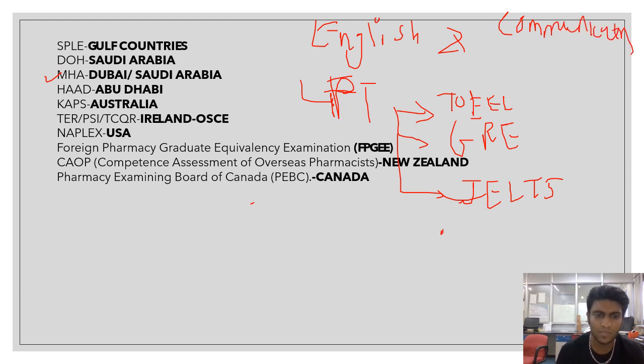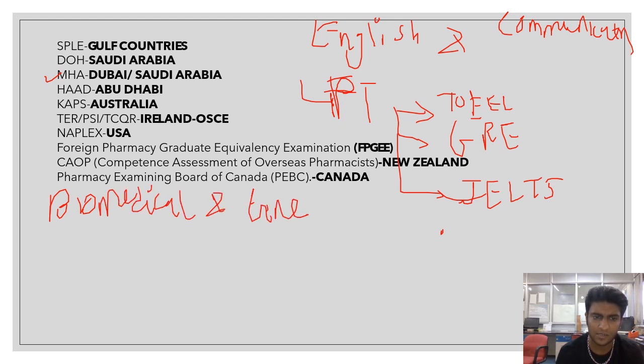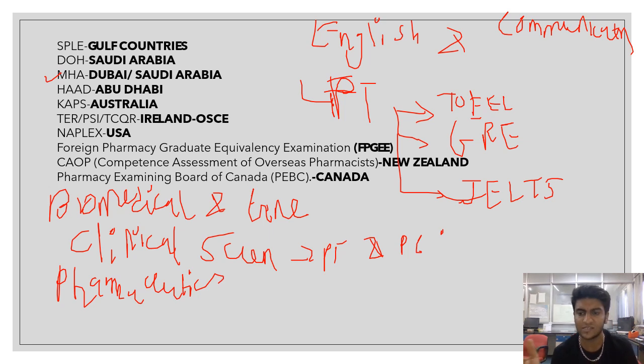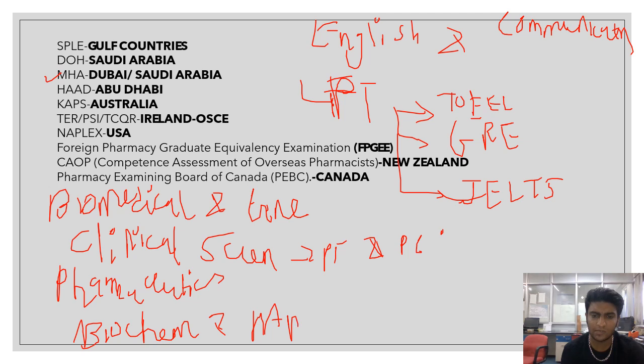Your skills in basic biomedical and general sciences should be good enough. Your skills in clinical sciences should be solid — like pharmacotherapeutics and pharmacology, as these examinations test a combination of both. Your skills in pharmaceutics and pharmaceutical calculations are also very important, as you may need to compound and dispense and dosage calculations are critical. Additionally, they test your data interpretation skills — they give you scientific data and ask questions based on it. Minor subjects like biochemistry, microbiology, and anatomy also need to be well-covered.